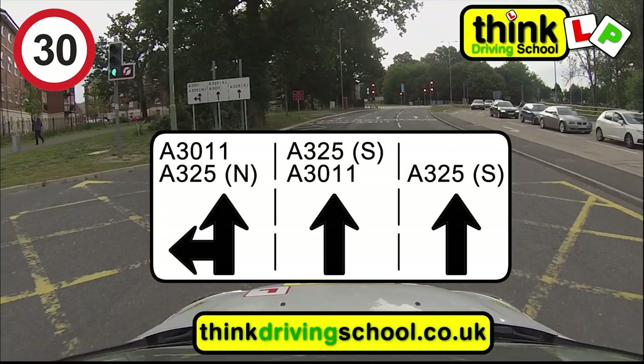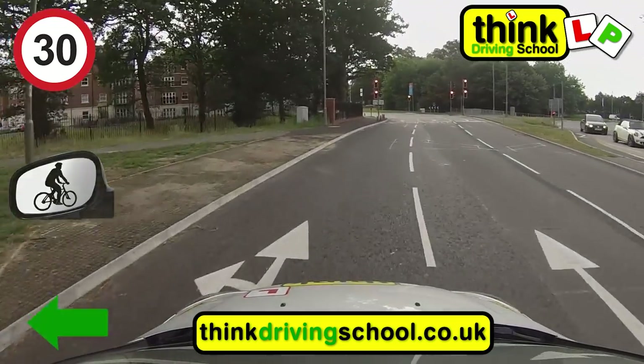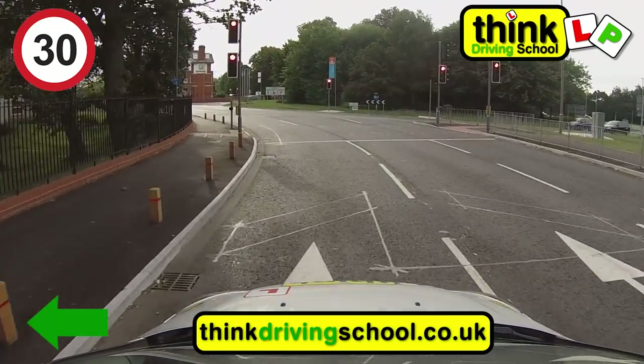I've paused the video so you can see the white sign on the left, which I've now made larger for you. It tells us the left lane is the best lane to be turning left from, so we're going to centre mirror, left mirror, left signal to move into the left lane. We're going to leave this left signal on as we're going left, first exit on the roundabout.